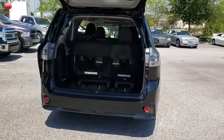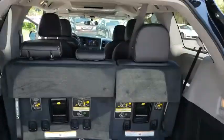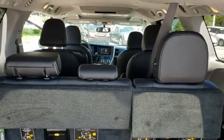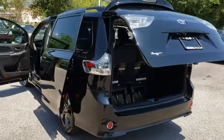Here are some of this vehicle's great options: keyless entry, steering wheel audio controls, backup camera, power liftgate, traction control, stability control, anti-lock braking system, navigation system, and Bluetooth.